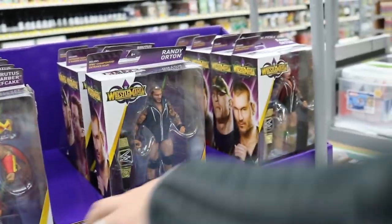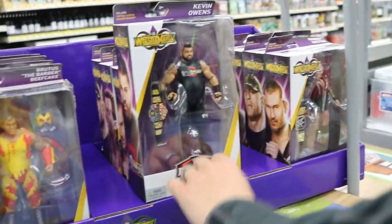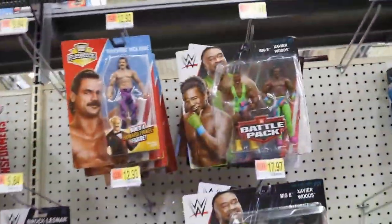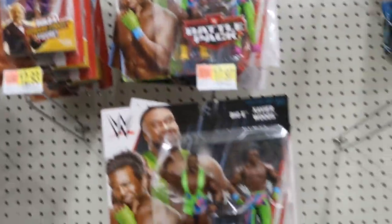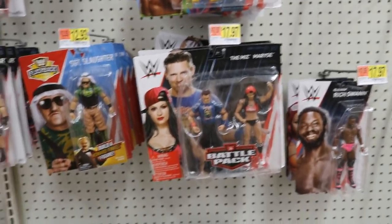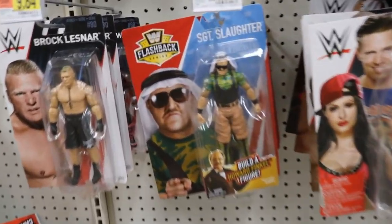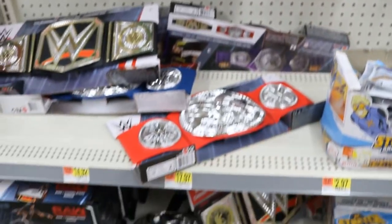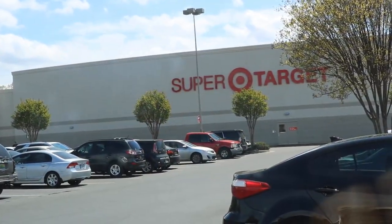I cannot believe we actually found these — very very excited. We made it to the aisle where they actually keep the figures and it doesn't look like they have very much. They got some basics, got the build-up figure, Howard Finkel, got some battle packs, some title belts — nothing we need here. So we are moving on.